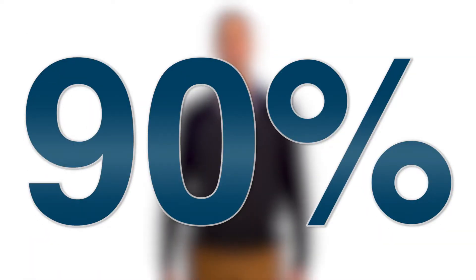90% of sudden cardiac arrests happen at home. Quick bystander CPR could be their only chance for survival. But do you know how to recognize a cardiac arrest?